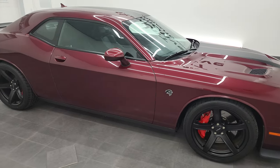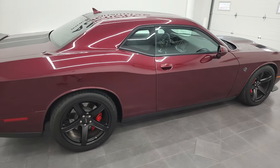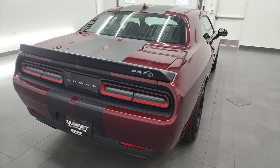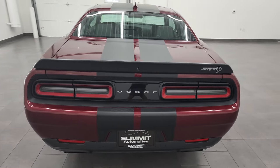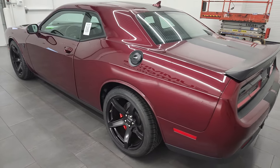Hey, this is Brett and this 2017 Dodge Challenger SRT8 Hellcat is stock number 13179Z. I am here at Summit Automotive in Fond du Lac, Wisconsin, your new and used sports car and Dodge Challenger headquarters.